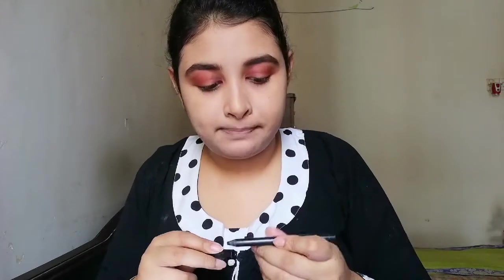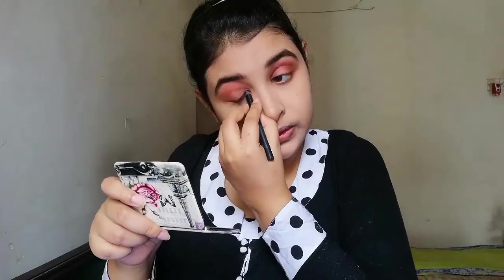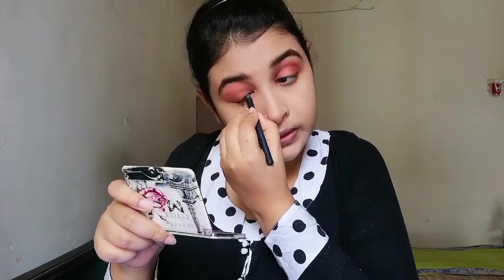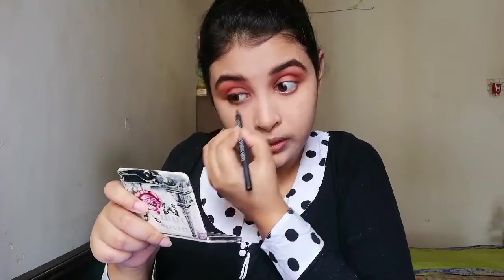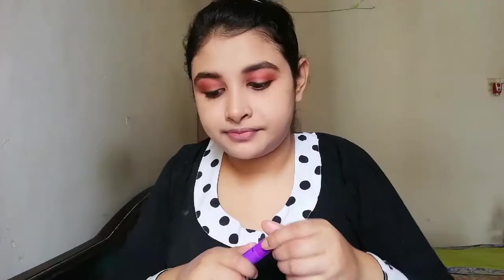Now I am applying a little bit of kajol on my eyes. I'm using Lakme black eyeliner pencil. I've put every detail in my description box, so this is done — please tell me in the comments how it looks!